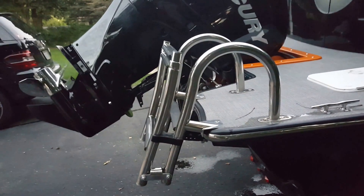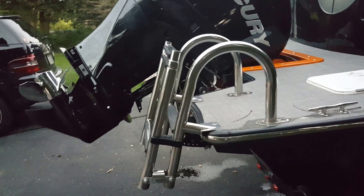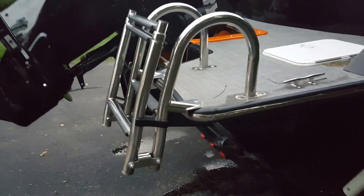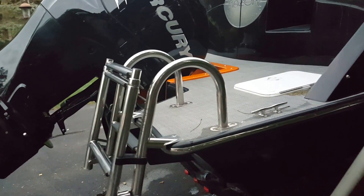Multiple other issues they wouldn't fix: one is this ladder. They said it comes with the boat and if I want to find a different one on my own I can — this is from your head service department. The water comes up, hits the ladder, and sprays everybody on the back of the boat. It's a terrible design. I know some of the other boats have a different telescoping ladder instead, but that's still wrong.